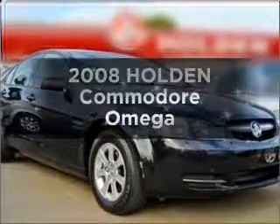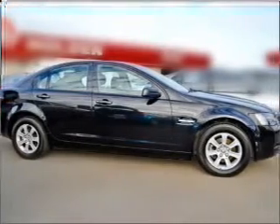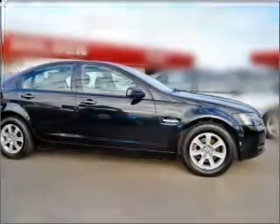Interested in a 2008 Holden Commodore? Experience the comfort of driving this well-presented vehicle with a reliable six-cylinder engine.